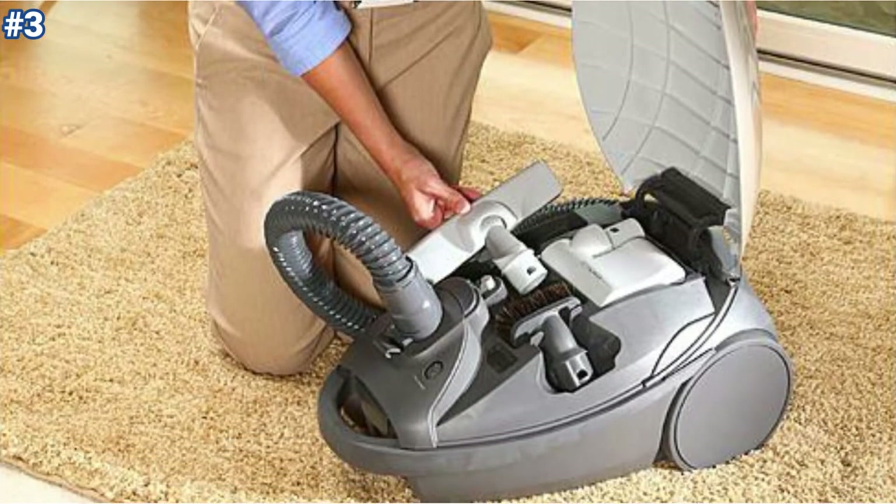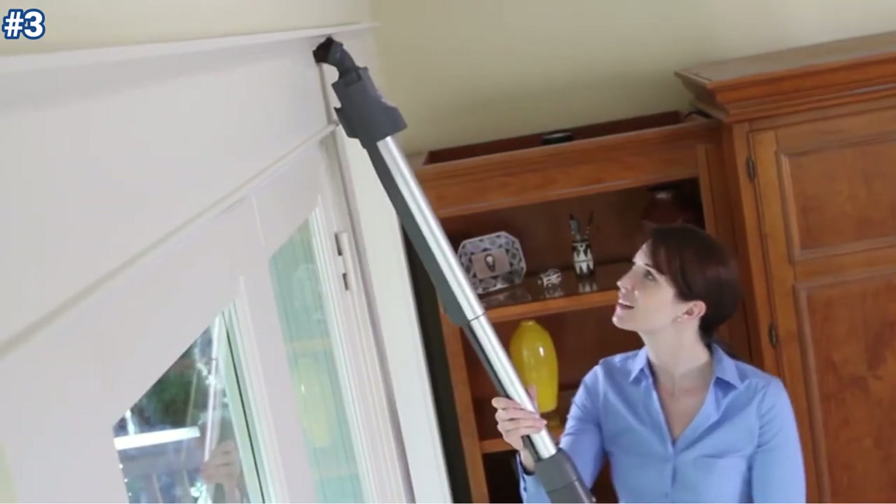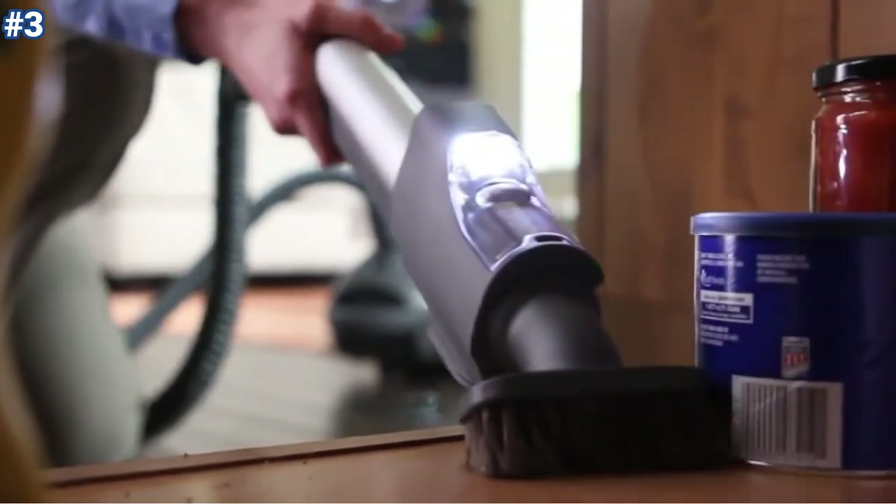Overall, this is a good choice if you're looking for a great canister vacuum that delivers good overall performance on a variety of surface types. It can be a great one for your next purchase.